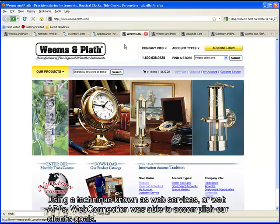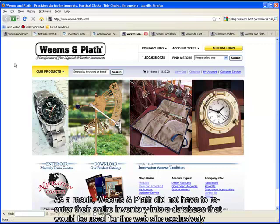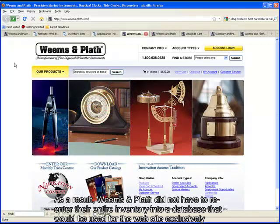Using a technique known as Web Services, or Web APIs, WebConnection was able to accomplish our client's goals. As a result, Weems & Plath did not have to re-enter their entire inventory into a database that would be used exclusively for the website.